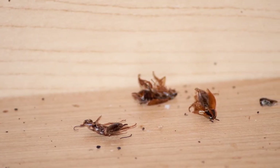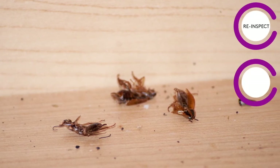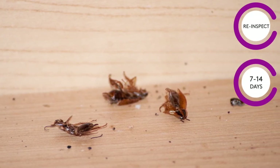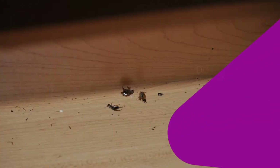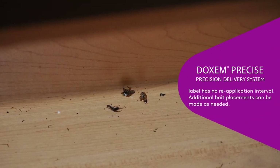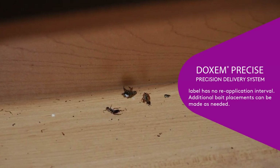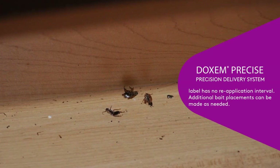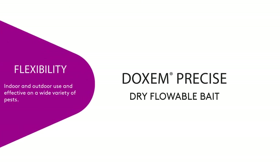Following your thorough service of a residential or multi-family housing account, a re-inspection of the property in 7 to 14 days can be scheduled. Assess the new activity level and make applications to areas where cockroaches likely consumed the bait material. Since the Dachshund Precise label has no reapplication interval, additional applications may be made. In subsequent monthly services, additional bait placements of Dachshund Precise can be made as needed. Dachshund Precise can be used both indoors and outdoors and is effective for more than just cockroaches.